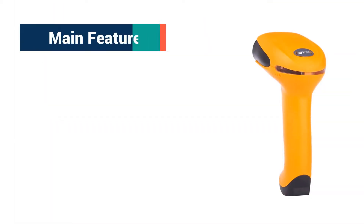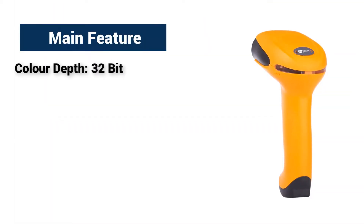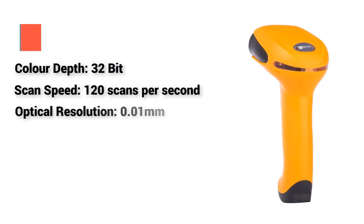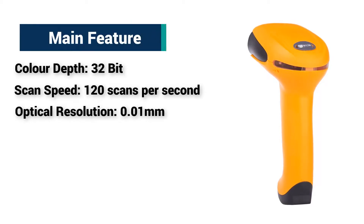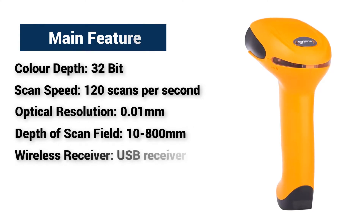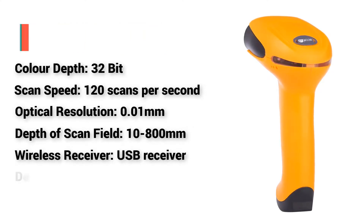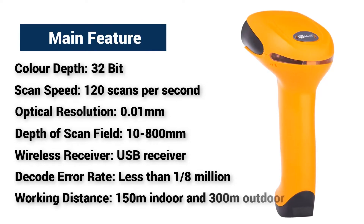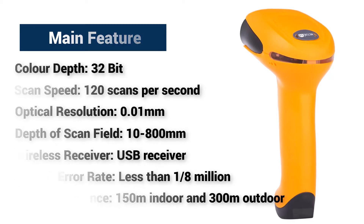Main Features: Color Depth — 32-bit. Scan Speed — 120 scans per second. Optical Resolution — 0.01mm. Depth of Scan Field — 10–800mm. Wireless Receiver — USB Receiver. Decode error rate — less than 1.8 million. Working Distance — 150m indoor and 300m outdoor.